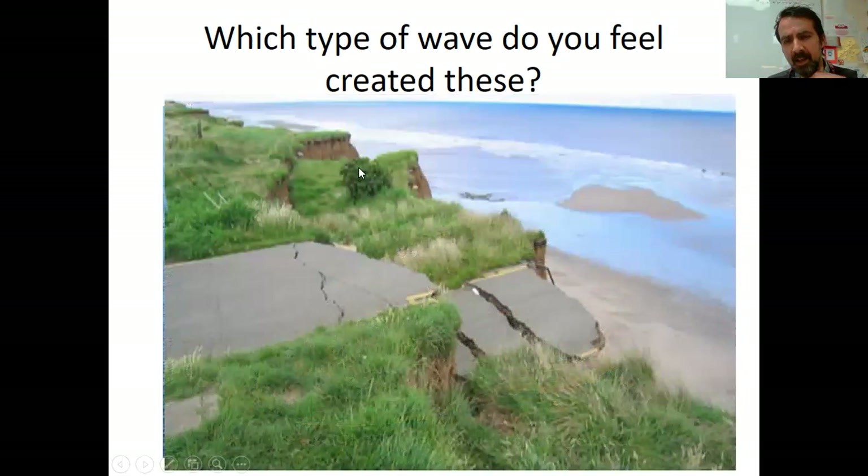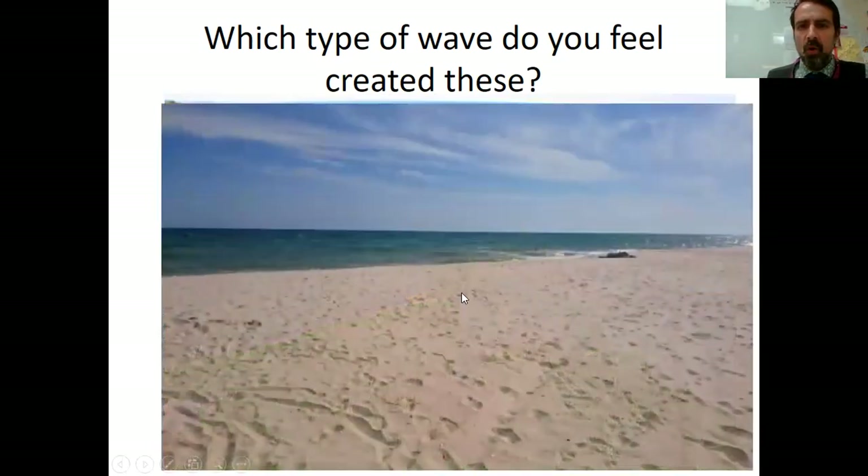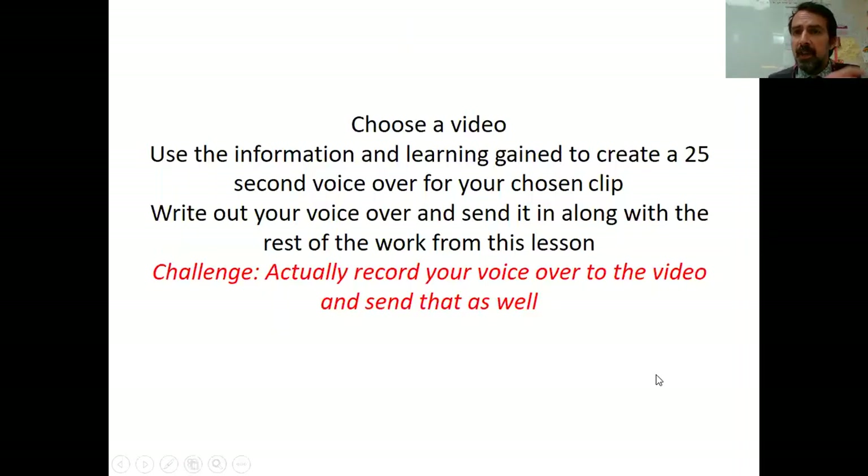Or this is called rotational slumping, where material on the cliff has been eroded away underneath and slumped down — almost like you're slumped down on a sofa. And here, this huge sandy beach. Now I want you to choose a video, use the information on the next couple of slides, and create a 25-second voiceover for your chosen clip. Write it out and send it in. The challenge is: could you record your voiceover with the video and send that in as well? Show a bit of ambition!